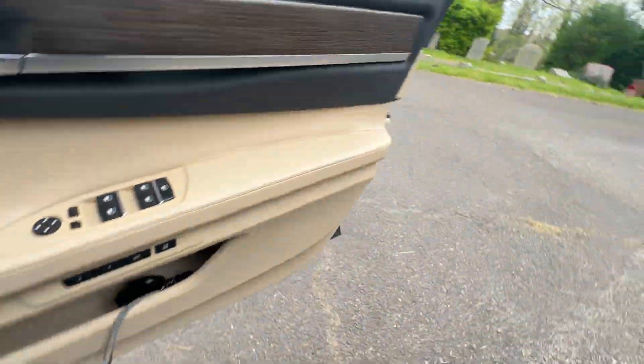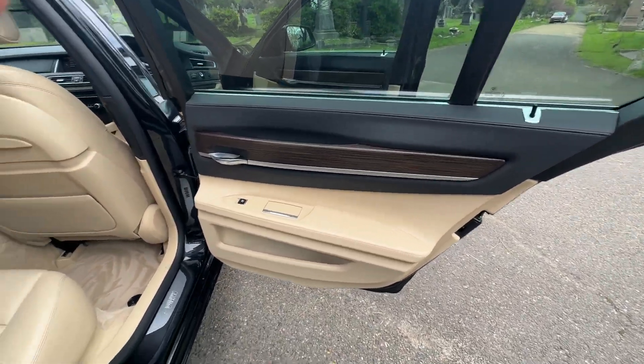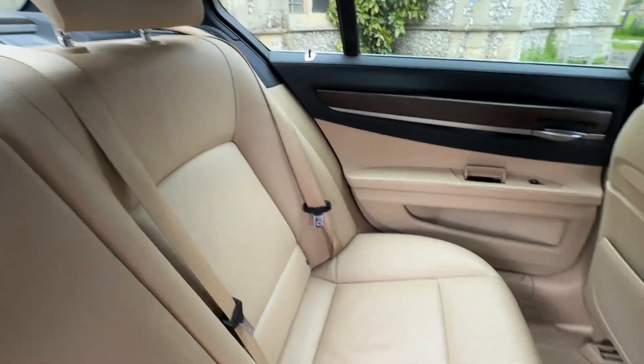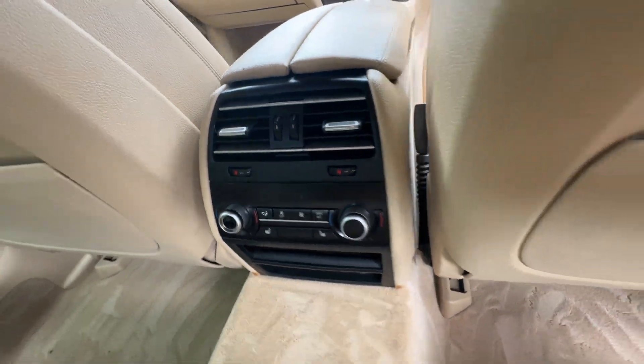I'll take you into the back seats. The doors and seats are all in good condition. I'll also take you to the driver's seat. The rear also has heated seats and rear climate control.